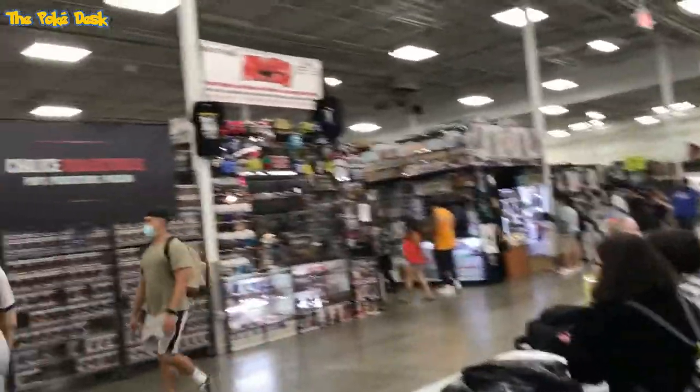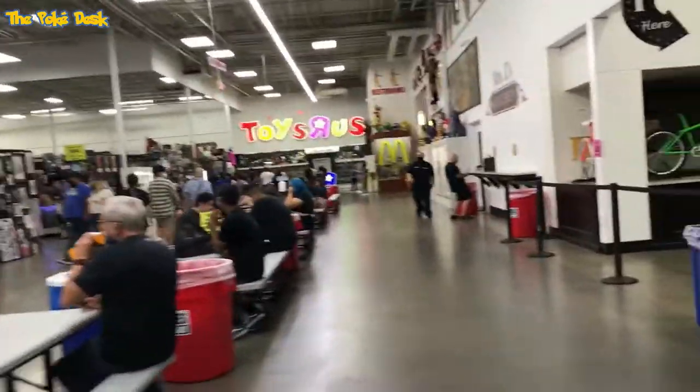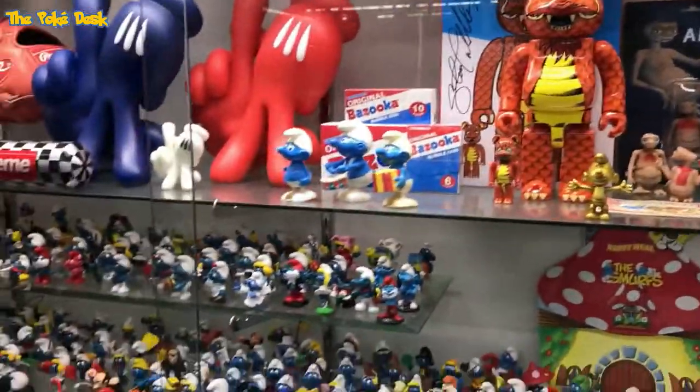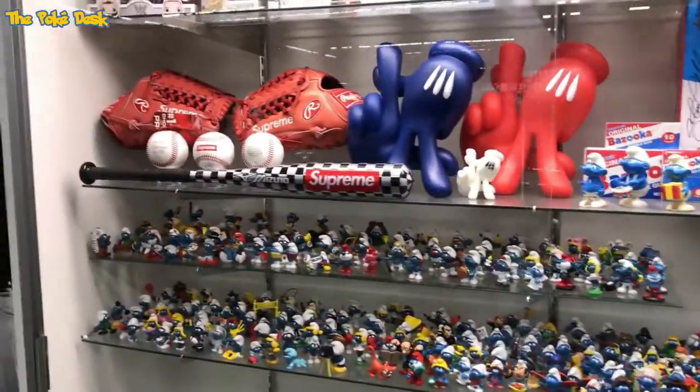Previously, having been to Frank and Son's collectible show before, the last time was 2014, and many times back then. I visited Frank and Son's from 2010 to 2014, and before that it was back in 2001 when I was collecting Pokémon cards.